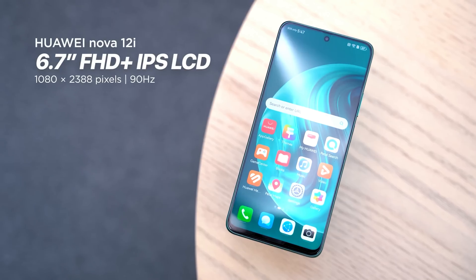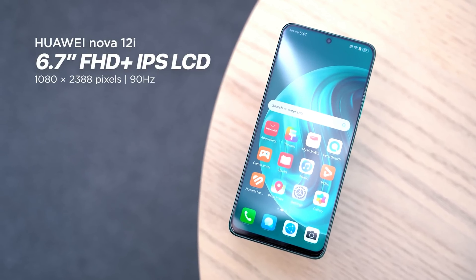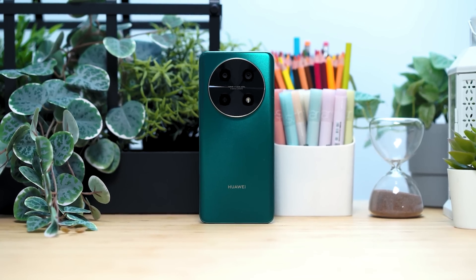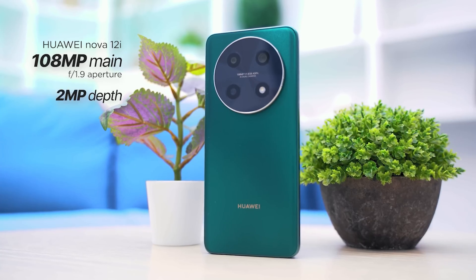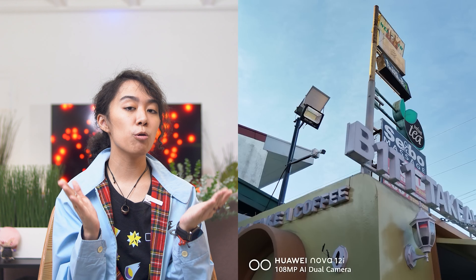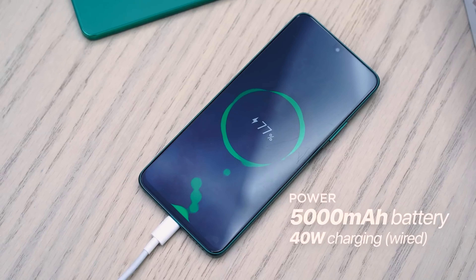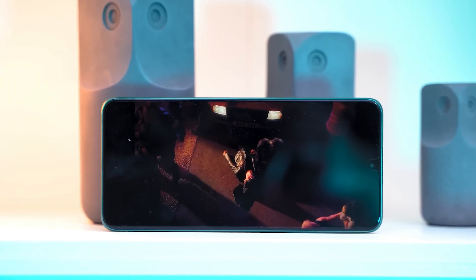The Huawei Nova 12i has a 6.7-inch FHD Plus IPS panel with a refresh rate of 90Hz, powered by a Snapdragon 680 chipset and up to 256GB of internal storage. It features dual rear cameras: a 108MP main and a 2MP depth sensor, plus an 8MP front camera. The Nova 12i can shoot clips in 1080p at 30 frames per second. The phone runs on a 5,000mAh battery with 40W of wired fast charging, and is good for 16 hours and 56 minutes of daily use.